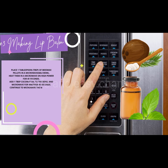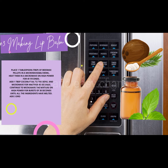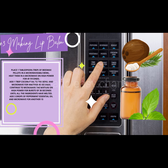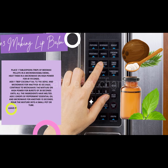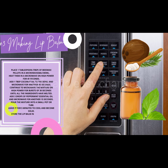Continue to microwave the mixture on high power in bursts of 30 seconds until all the ingredients have melted. Add 3 drops of peppermint essential oil and microwave for another 15 seconds. Pour the mixture into a small pot or tube and leave it for 5 minutes to cool and become solid.